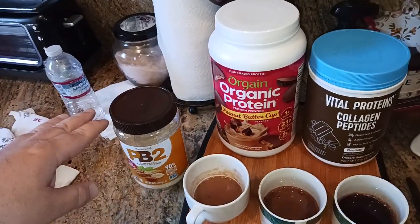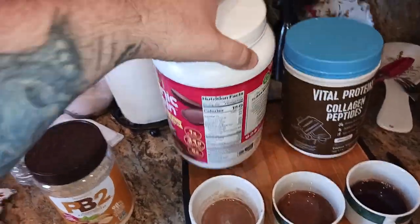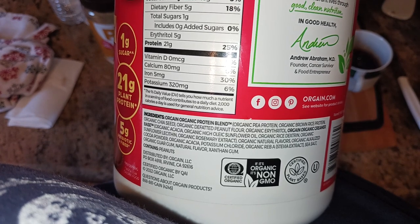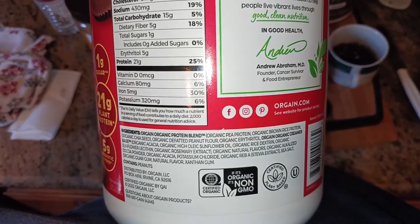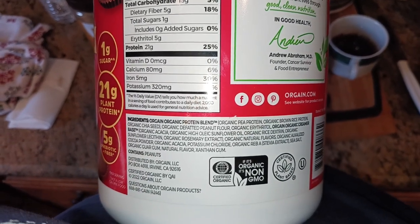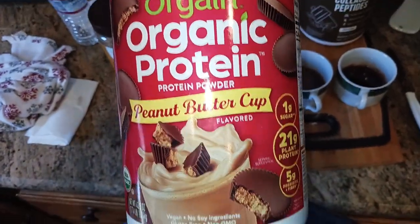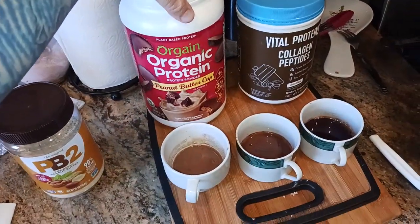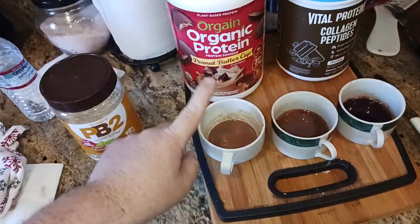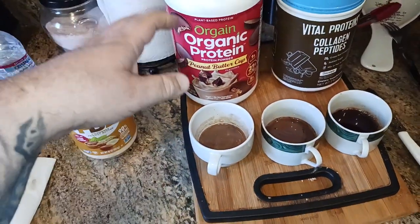Second on the list was the Organic Protein — this is the peanut butter cup version. Same sweetener — powered by Stevia. There's a whole lot going on in that label because this is an organic plant-based protein powder, but there's no sugar. Look in the lower right-hand corner: organic Reb-A Stevia extract, sea salt. There are also peanuts in here, so if you're allergic to peanuts, read your label. I boiled up a cup of water, added one scoop — pretty smooth, no clumping.